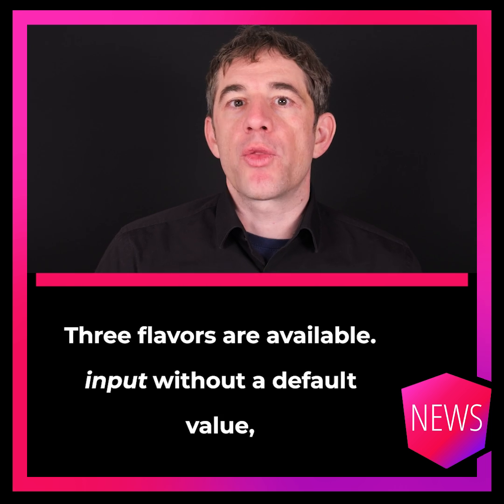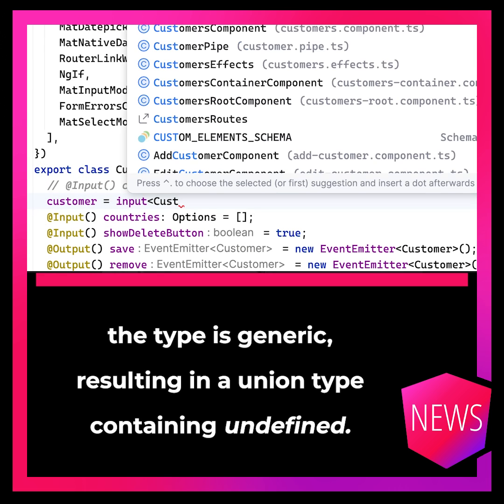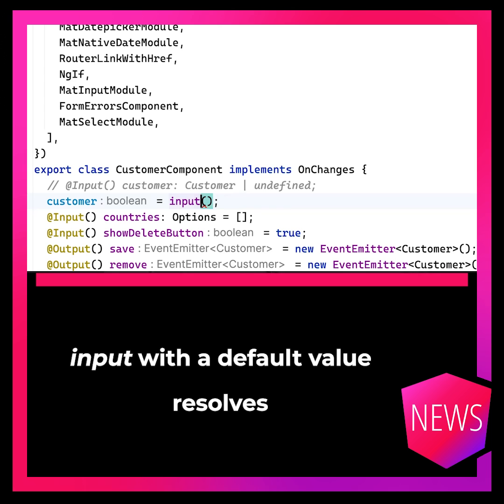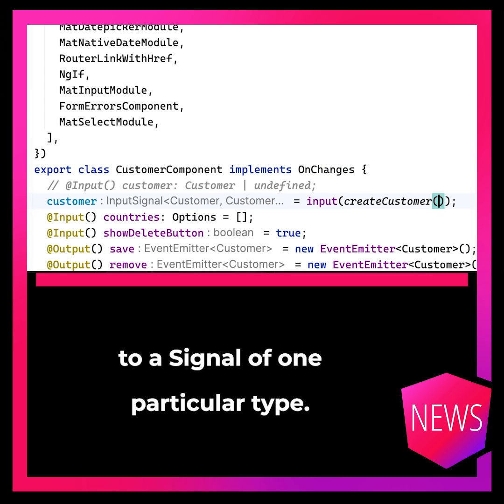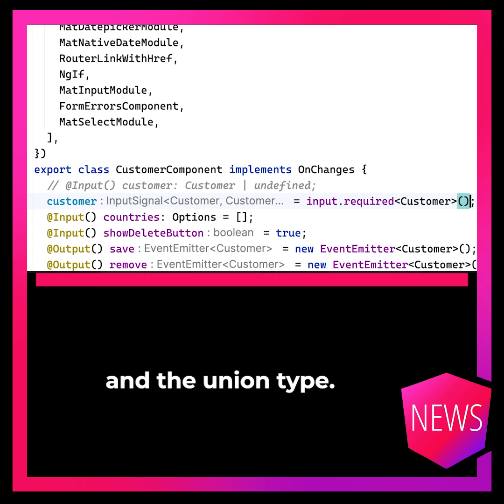Three flavors are available: without a default value, where the type is generic, resulting in a union type containing undefined; input with a default value, which resolves to a signal of one particular type; and input required, which comes without a default value and without the union type.